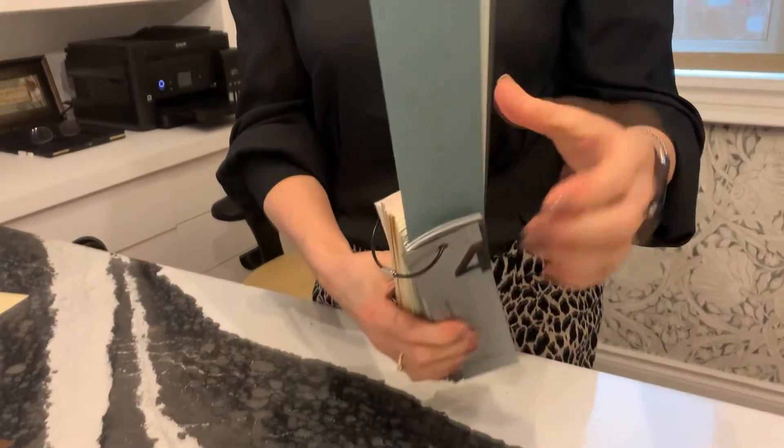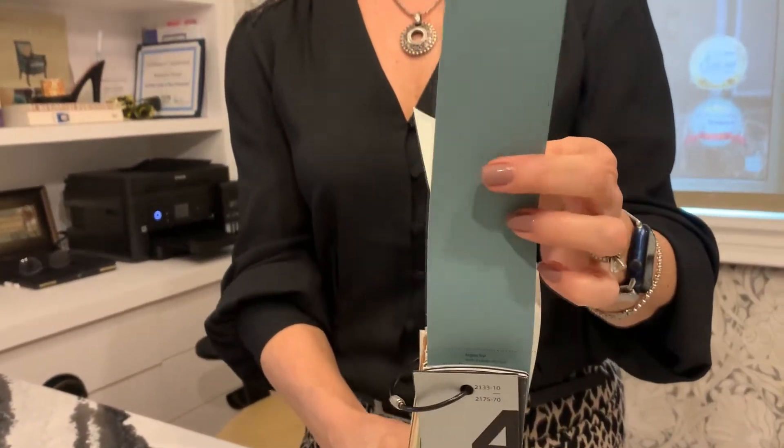I'm going to give you some quick tips on color because color is like the most important part of the decorating and designing field right now. We've all been cooped up in our house for the last year. The color marketing boards have been bang on with picking colors to make us feel comfortable and more safe in our homes. I just want to show you quickly the color of the year for Benjamin Moore.